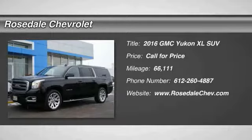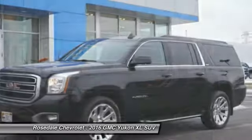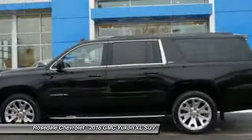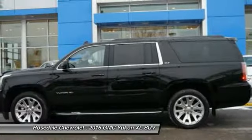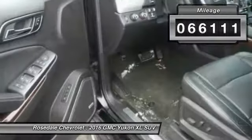Looking for the right vehicle? Check out the 2016 GMC Yukon XL. The GMC Yukon XL is a great choice for families who need a full-size SUV with maximum seating. The looks don't hurt either. This vehicle has less than 70,000 miles.